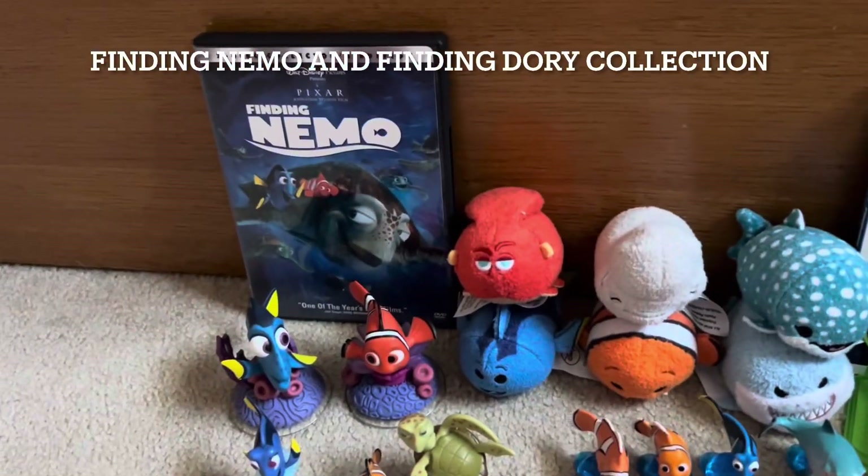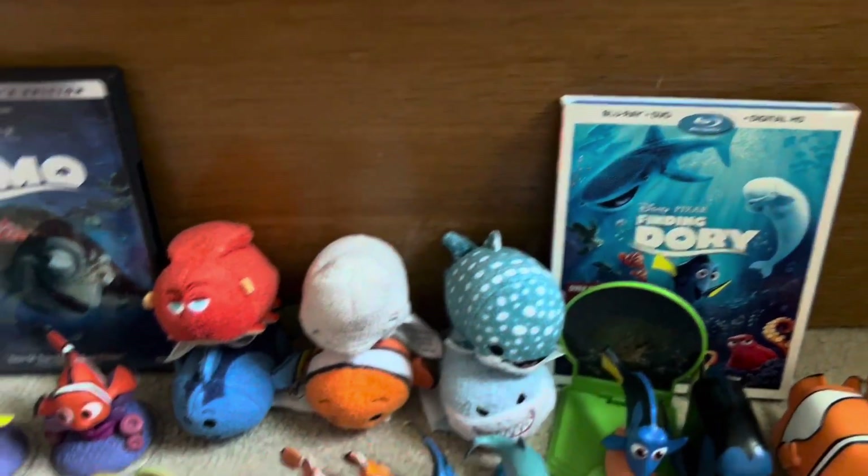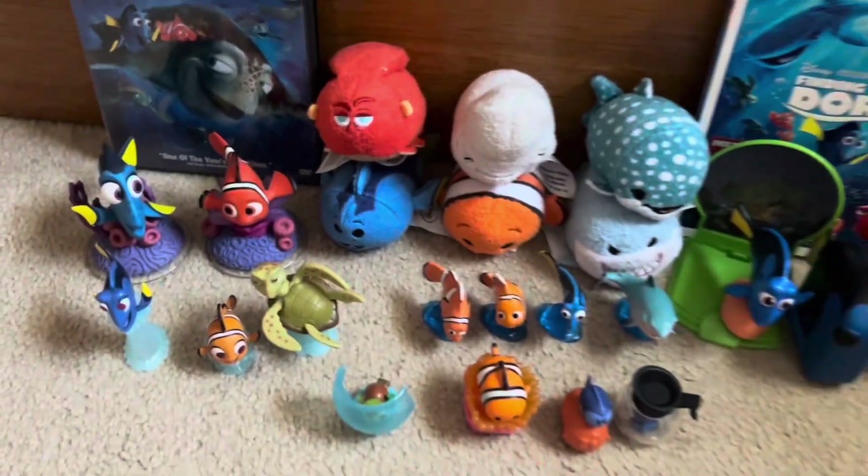Hi everyone! Today we will be taking a look at my Finding Nemo and Finding Dory collection — everything from Sim Sim, Funko Pops, figures, and more. Let's get started!